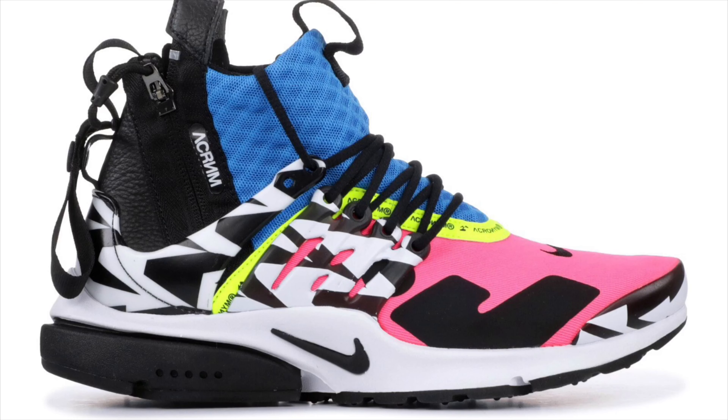My number 7 shoe that I didn't get a chance to pick up was the Acronym Presto Cotton Candy Edition. That's another one of those sneaker app drops that I never hit on. The price on StockX is not much, but it's just not something I want to spend money on right now. Eventually I'll get my hands on it. The Nike Acronym Presto Cotton Candy Edition is my number 7 shoe for 2018 that I didn't get.